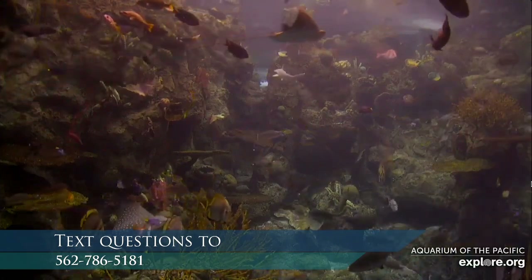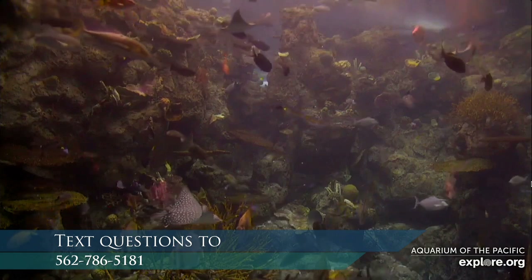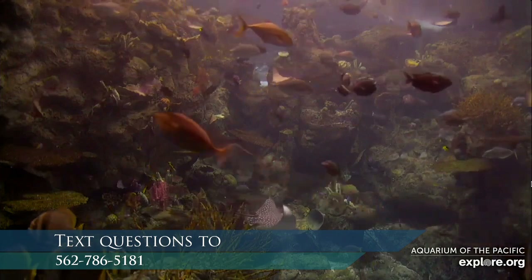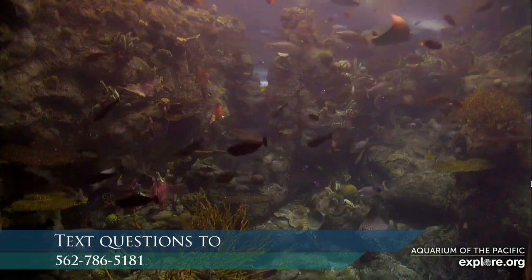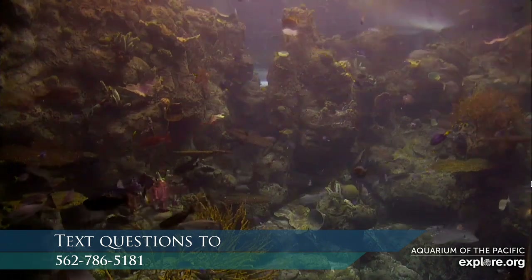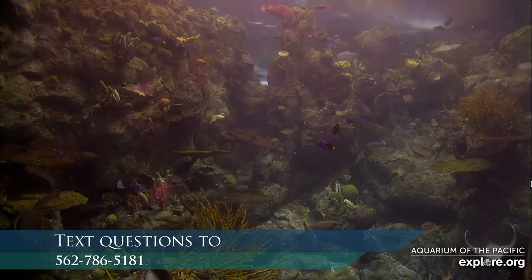We have a couple of shark questions. What is the fastest shark? I believe the fastest shark is the mako shark — they can swim about as fast as you can go on the highway, at least 50 miles an hour. Not all the time — it's kind of like a cheetah. They use short bursts of energy to swim really fast to capture their prey or escape something else.